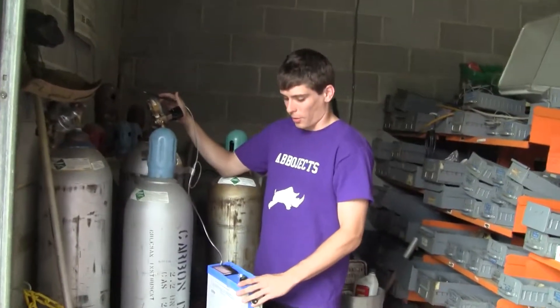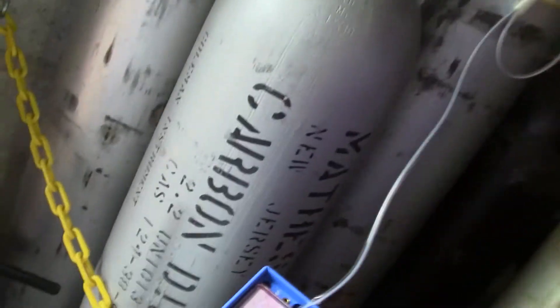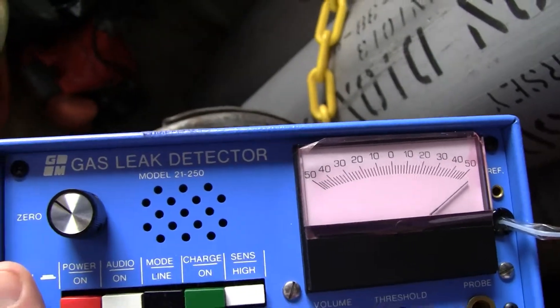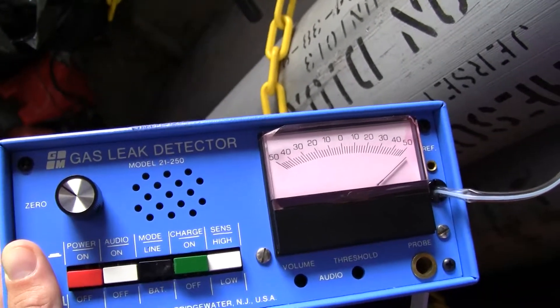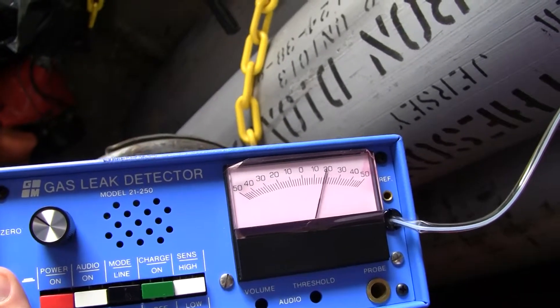As you can hear, it's going off the reading. And once we remove it, it zeroes back out.